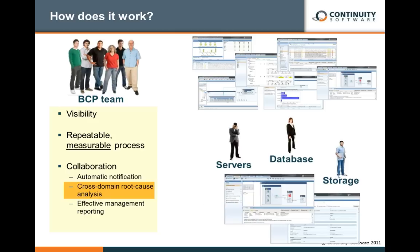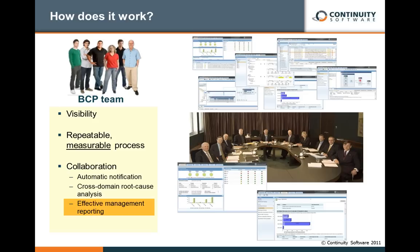Being able to share this information across multiple silos — including the documentation and the ability to drill down into the details — allows for much more effective collaboration. The final element is a set of management reports that allows us to share the current status of the entire infrastructure with management, business owners, and our IT teams, including statistics and measurements on a daily basis.